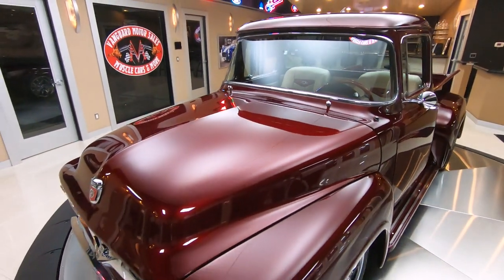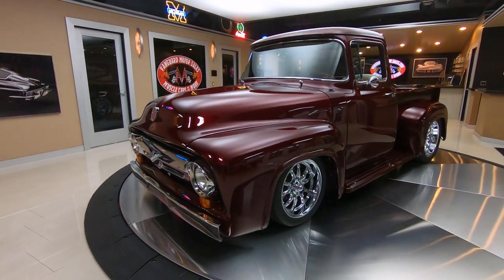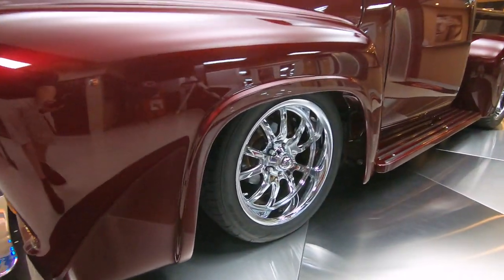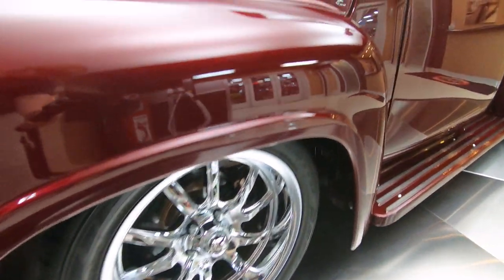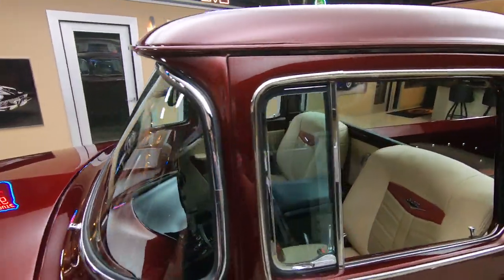Now this thing's been on the rotisserie so the bottom of it is just as nice as the top. Of course the front suspension's upgraded, it's got a 9-inch Ford out back, four-wheel disc brakes, six-speed automatic — she is set up and ready to go. I've already had this baby out on the expressway and she's driving great.